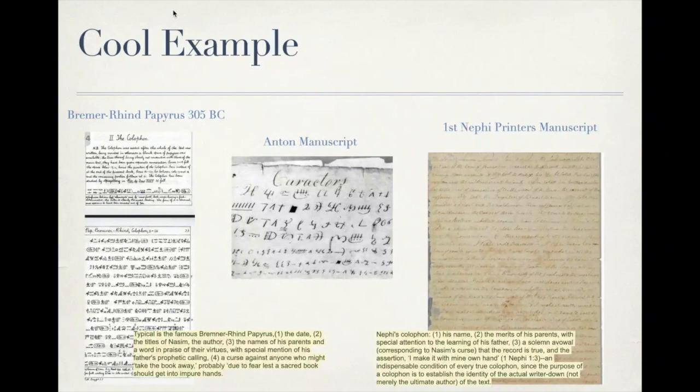The Bremer Rhine papyrus was written about 300 years after the book of Nephi, but comes from the same region with a similar background and uses the same colophon format. Importantly, the Bremer Rhine papyrus wasn't discovered until 1864 — 45 years after Joseph Smith translated the Book of Mormon. So if you think Joseph Smith found the Bremer Rhine papyrus, found a translation, recognized the colophon pattern, and duplicated it — the dates simply don't match up. The translation happened far before the papyrus was discovered.